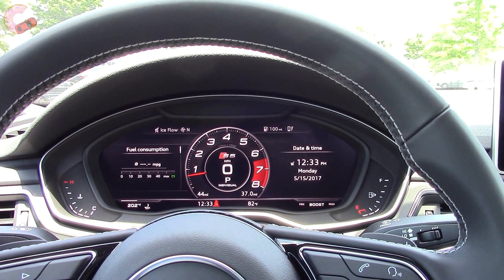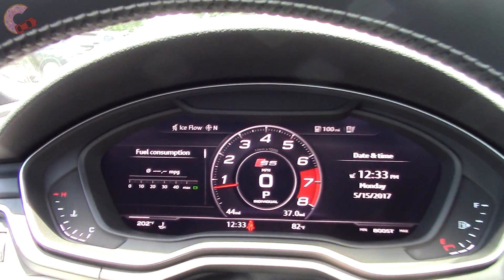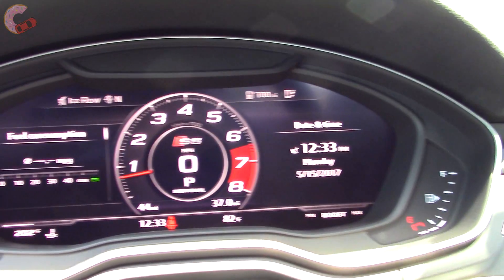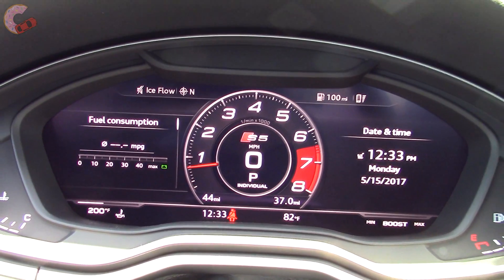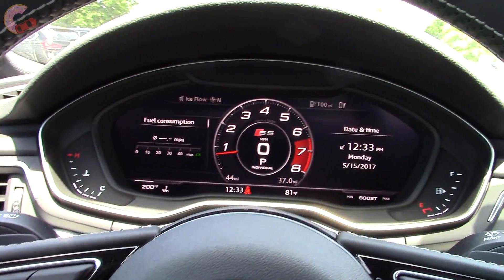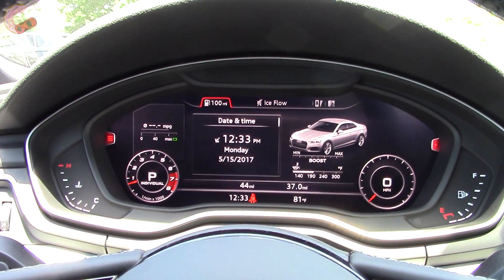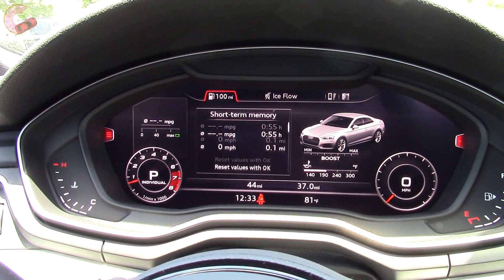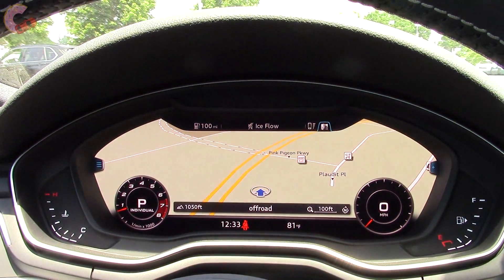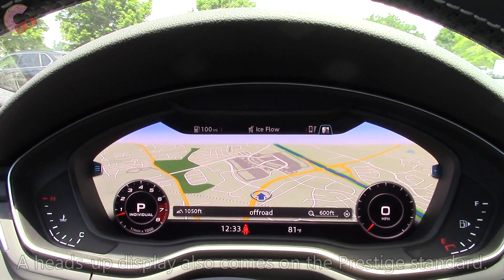This is Virtual Cockpit, optional on Premium Plus and packaged with the big screen. On the S5 you get a large center-mounted tach for the first view. Controlling the display uses these buttons, with View collapsing the gauges to emphasize other content. You can do almost everything here, including navigate. Even with the standard map, this is really cool.